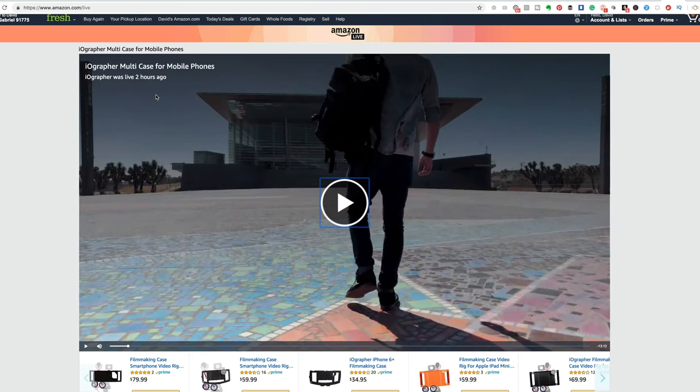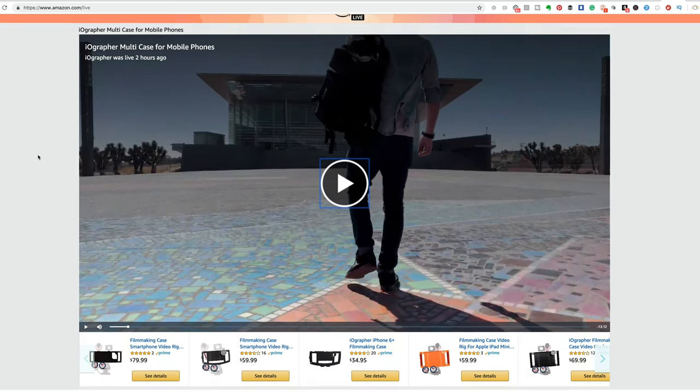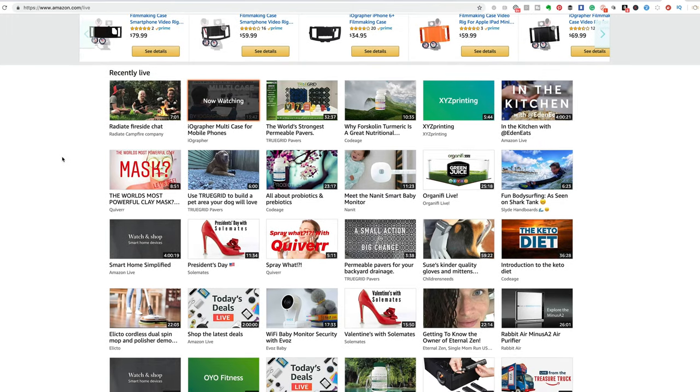Amazon Live is live now and I'm super excited to be a part of this. It's only open to brand-registered products, so if your company has brand registry and you're on Seller Central, you can do live video. What's so cool about this is I now have access to millions of shoppers who might be looking up things that match the keywords I have set for my products. This is their page — amazon.com/live.